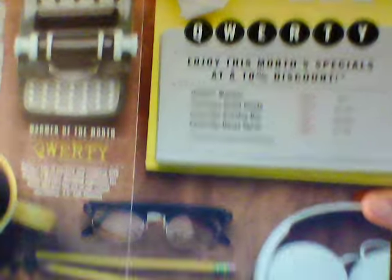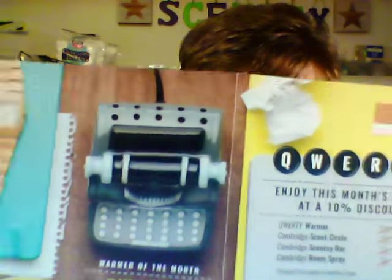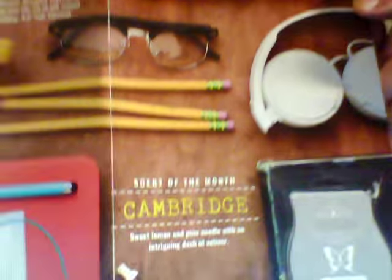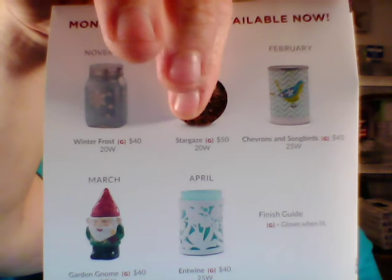Here is the whole flyer now that I've shown you. You can see the little description and where the wax goes, the top. On the back, it always shows you the past warmers that are still available for up to six months if they don't sell out. We still have Gnome and Twine, which was April's, our Chevron and Songbirds, and Winter Frost. Stargaze sold out, but it will be back.